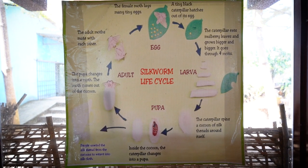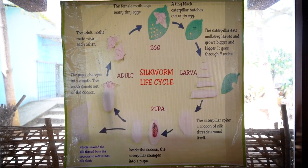So when you come here, this is the room that you want to start in. There's a video to actually walk you through each stage of the silk making process. So the journey begins right here.